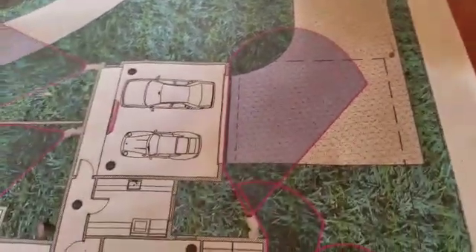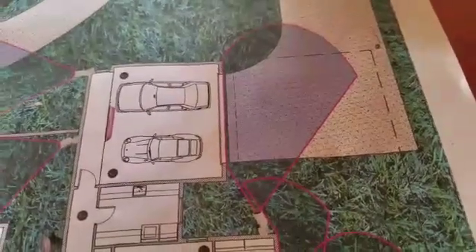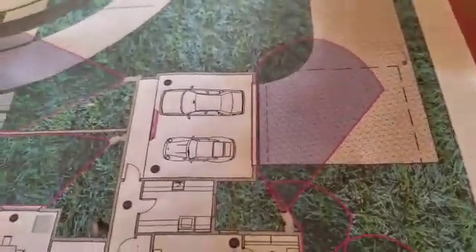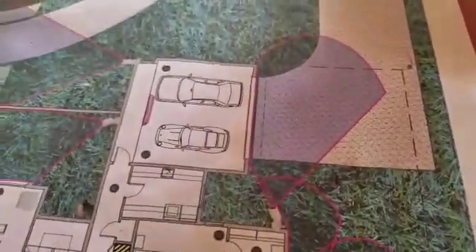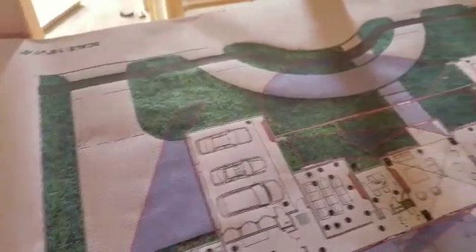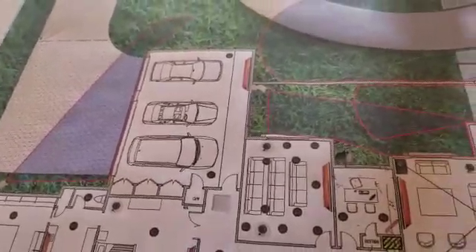This is the front driveway, and then you've got parking for the homeowners. There's also going to be a gate plus the garage. I'm going to put a camera here and another camera on this side, facing the front and looking at the entrance to see who comes in — some nice license plate reader cameras with good high definition.